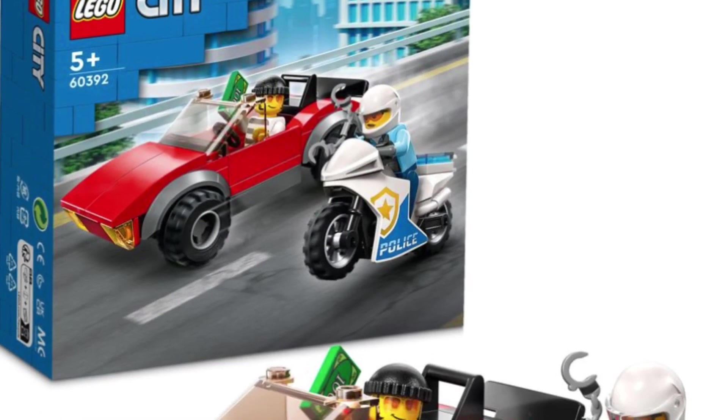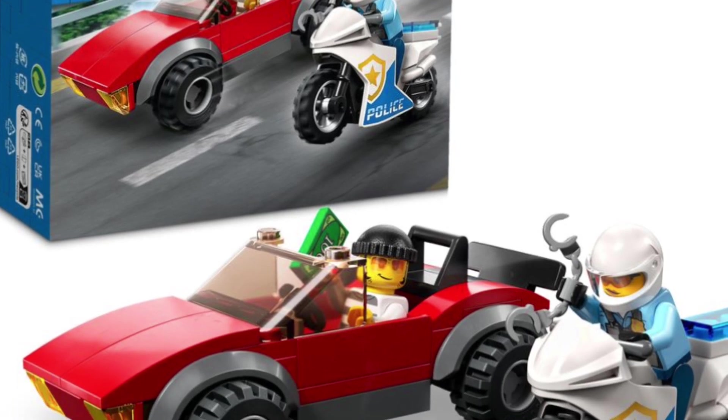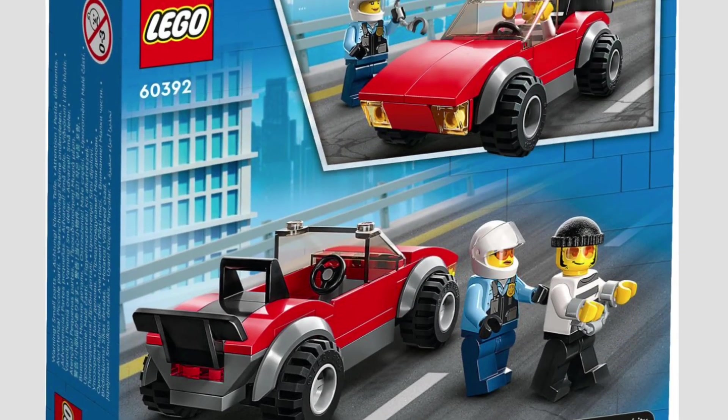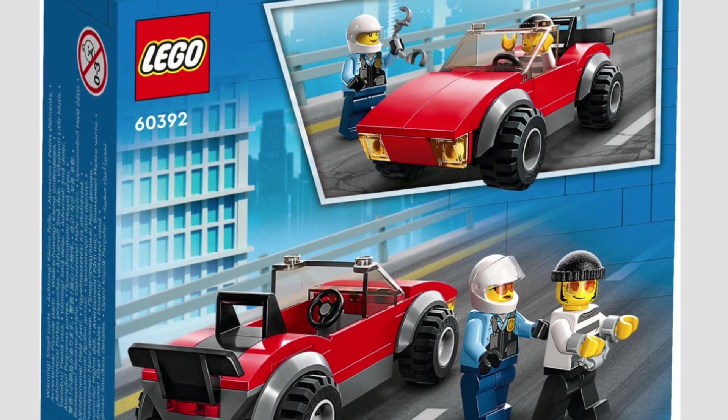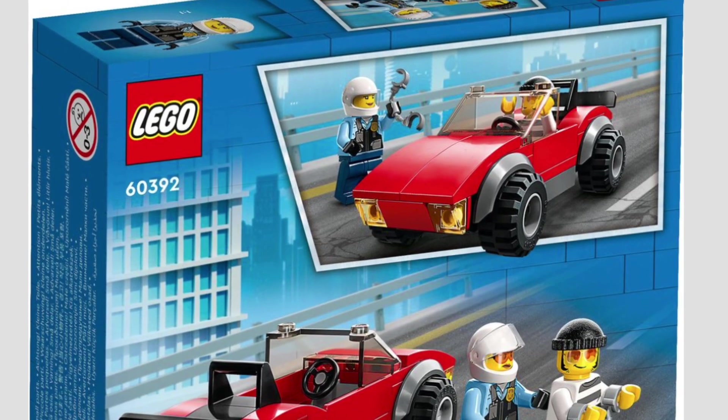Next is the Police Motorbike Chase. I like the little sports car in the red theme, and of course you get a cop minifigure on a bike, which is always good to add into your LEGO City if you're a city builder. A nice little addition to the LEGO City theme.